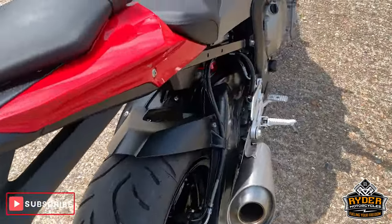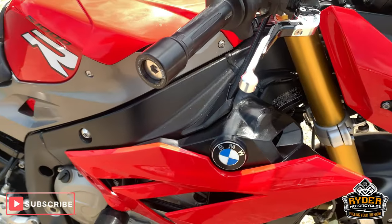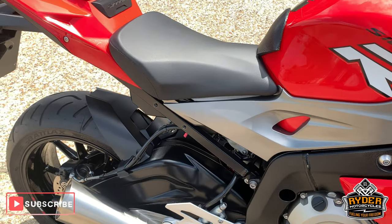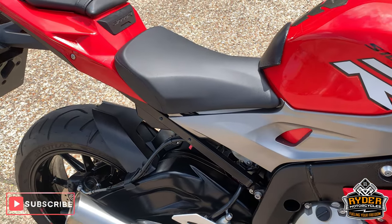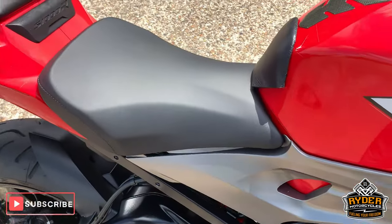If you would like to know more about this bike, please don't hesitate — give us a call. We are at Rider Motorcycles in Castle Road. Open from 9am to 5pm, Tuesday to Saturday. Thank you very much. Cheers.